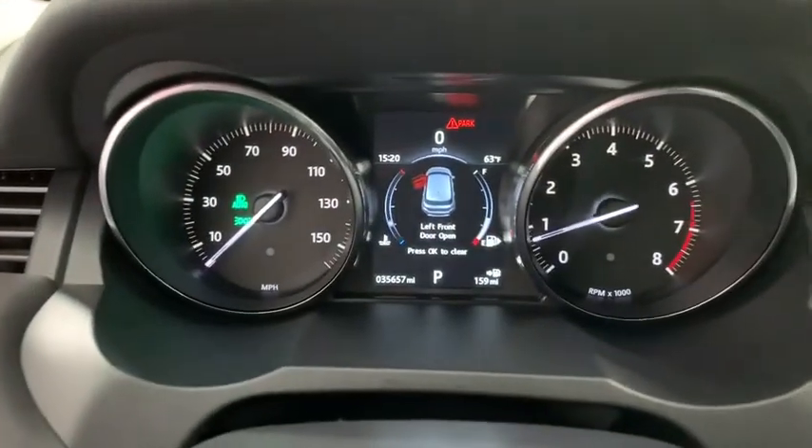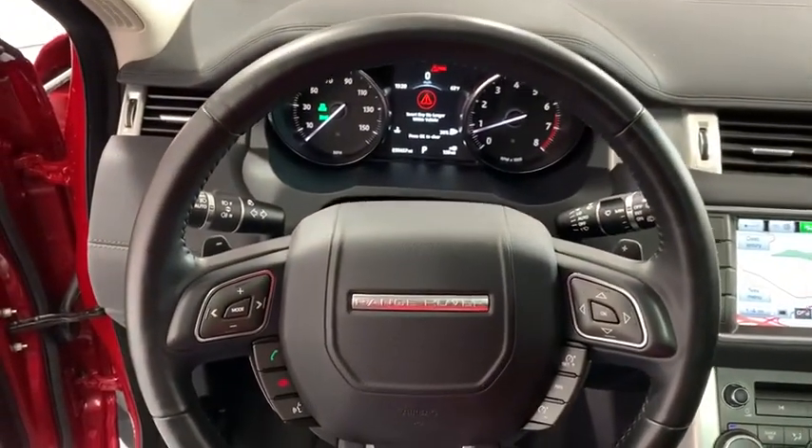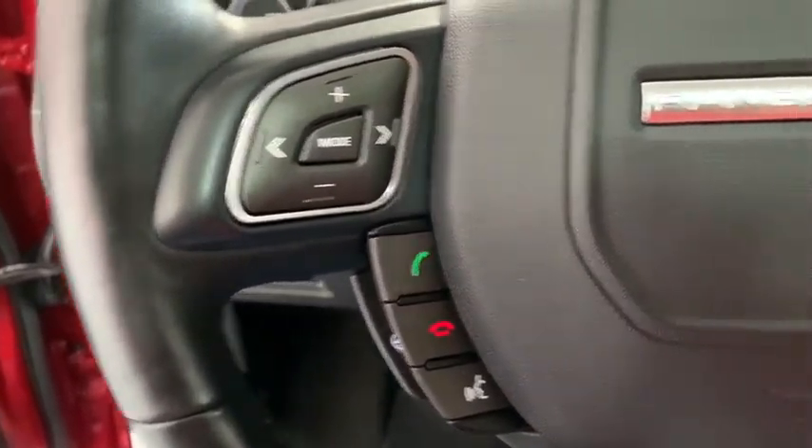Rear window defroster, trip computer, CD player, heated front seats, electronic stability control, security system, power windows, fog lights, remote keyless entry, panic alarm.